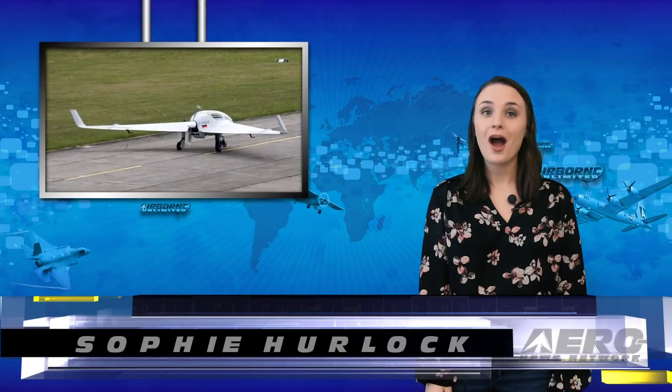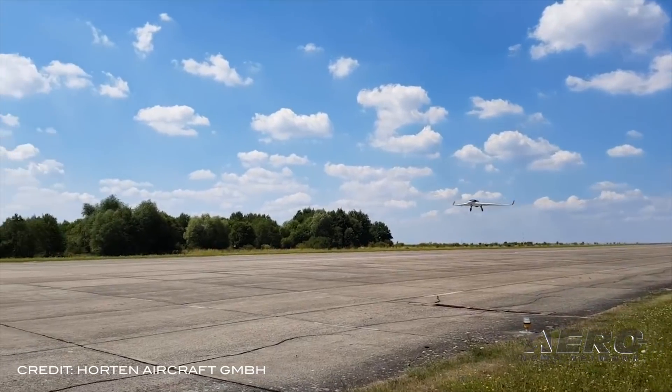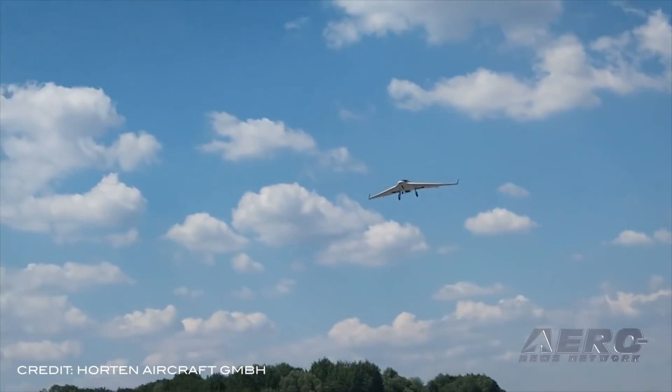Welcome, I'm Sophie Herlock. Horton Aircraft plans to bring its HX-2 flying wing prototype to AirVenture this summer. The prototype is based on the original design by Rymar Horton and incorporates a blended wing body technology made of carbon and glass fiber materials. Due to its low aerodynamic resistance, the flying wing goes farther and faster than similar aircraft with a fuselage.